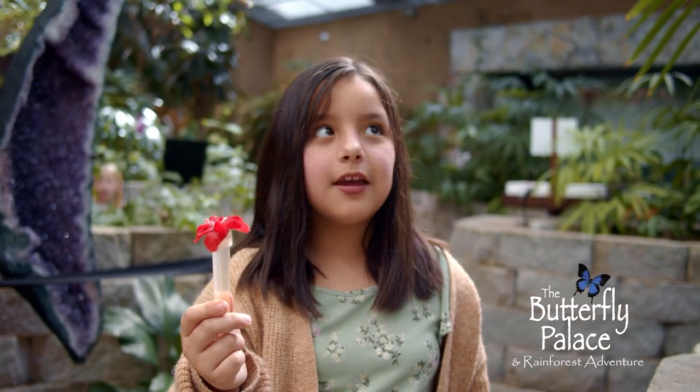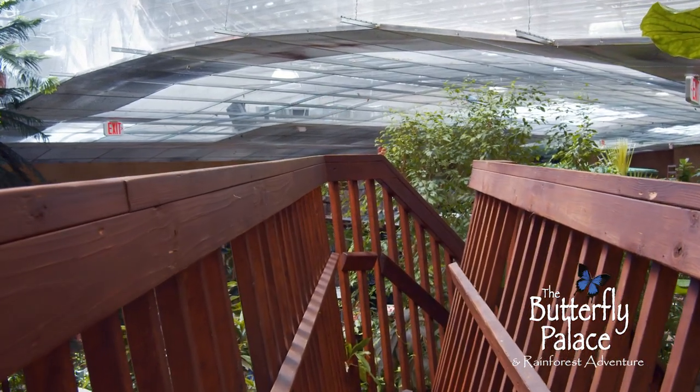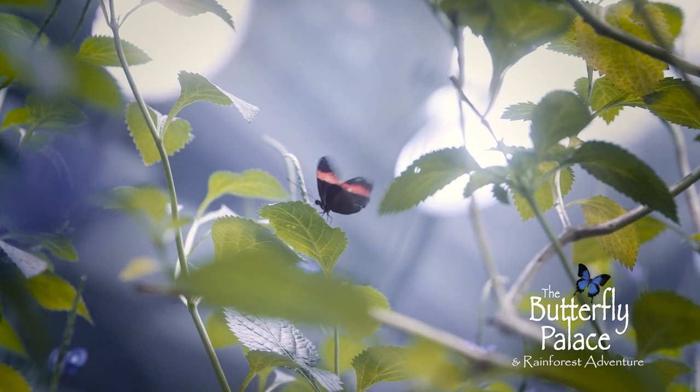Branson's Butterfly Palace and Rainforest Adventure. Open year-round. TheButterflyPalace.com